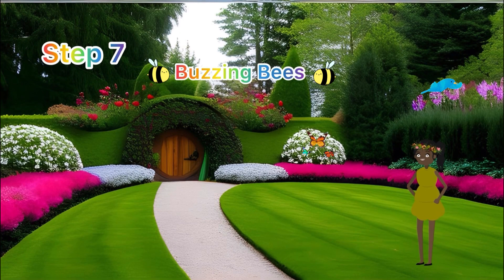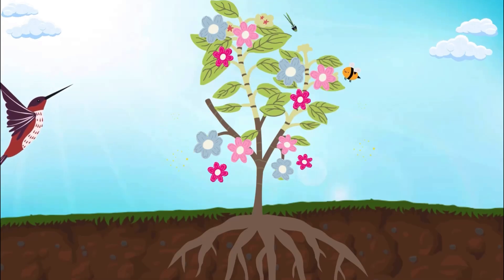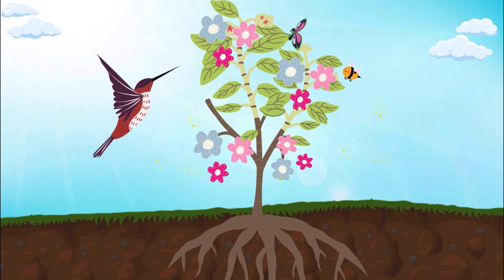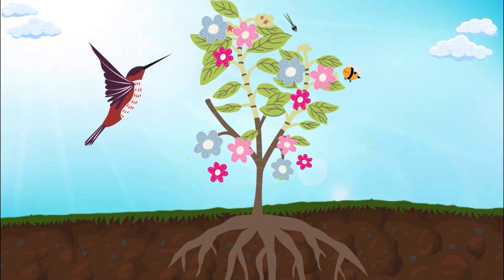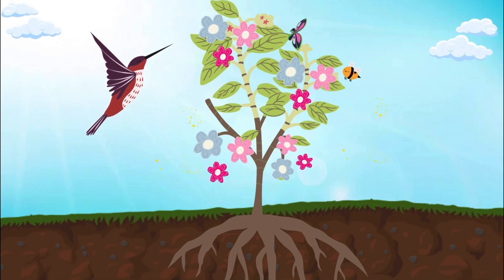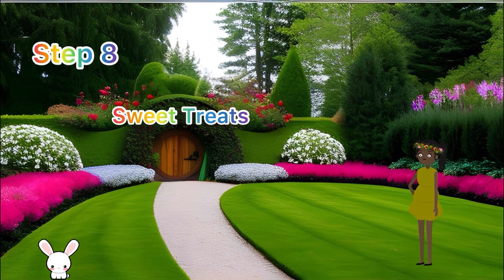Step seven: buzzing bees! Flowers attract buzzing bees, fluttering butterflies, and lovely birds. Why? Because these superheroes help spread pollen from flower to flower — it's like a super duper team up!